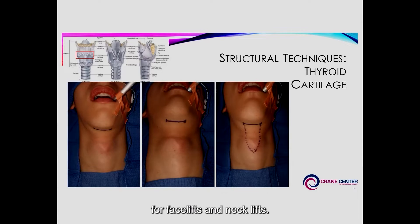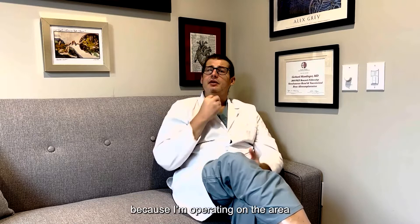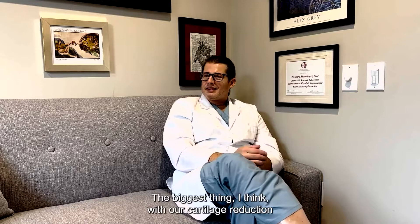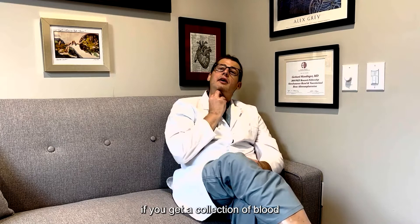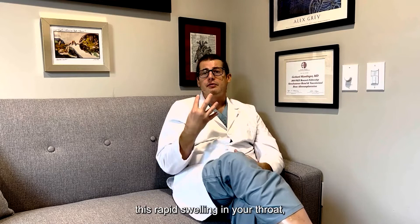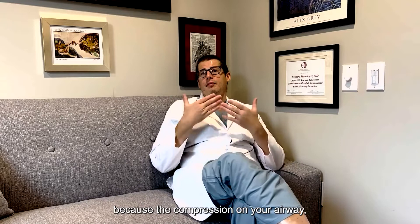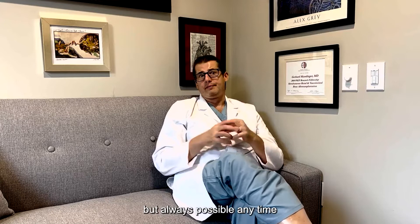Moving on to thyroid cartilage reduction, the incision is about three to four centimeters in the natural shadow under the chin — the same incision used for facelifts and necklifts — and tends to heal very well. The big risks are damage to your vocal cords, which I've never had happen in my practice, but could because I'm operating very close to where the vocal cords insert. The most important risk is: in the immediate post-operative period, if you get a collection of blood in that area, it can compress your airway. If you get rapid swelling in your throat at home, go immediately to the nearest emergency room — do not call our office — because airway compression can be life-threatening, even though it is extremely rare.